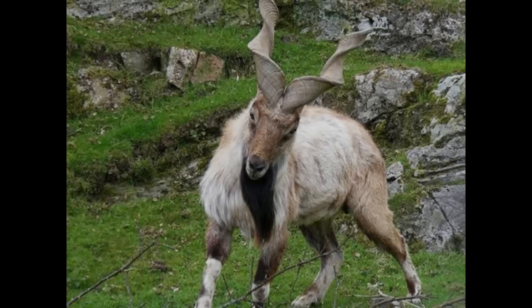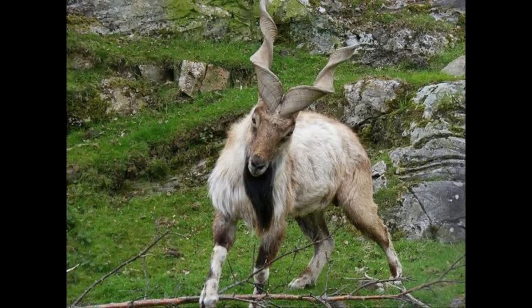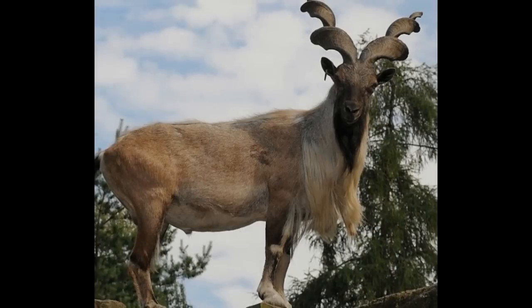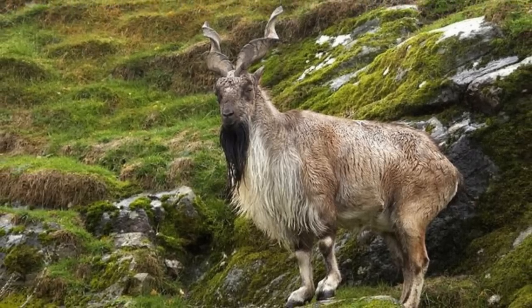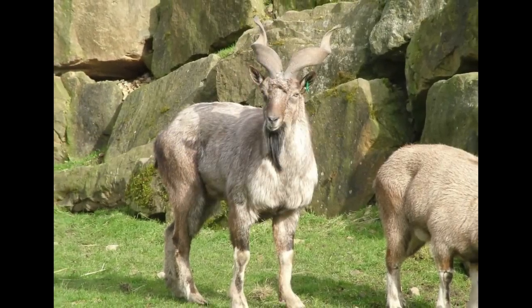The gestational period is between 135 to 170 days. Markhor don't like the cold and don't want to be in deep snow or cold temperatures. They prefer dry terrain and tend to stay close to the mountains below altitudes of 2,200 meters in winter. Markhor smell really bad and are known to be one of the smelliest goat species.